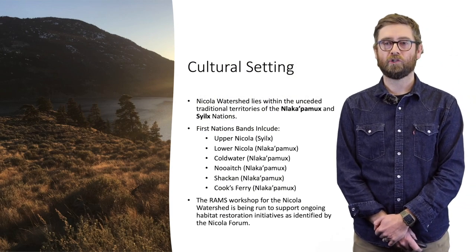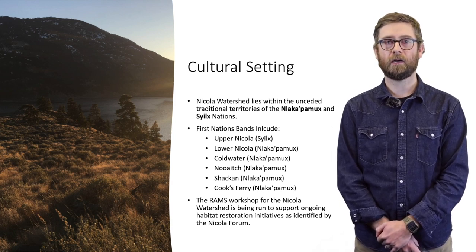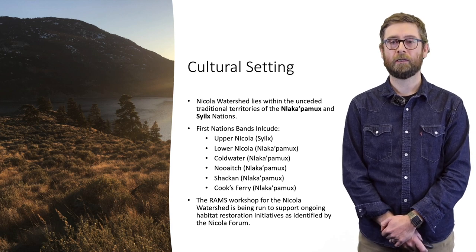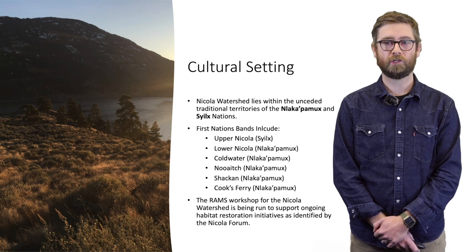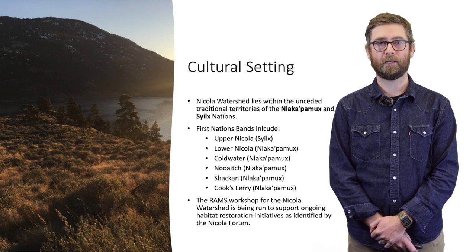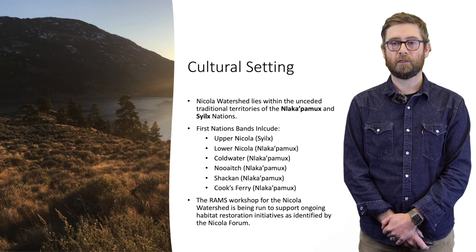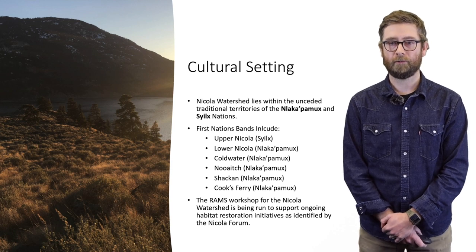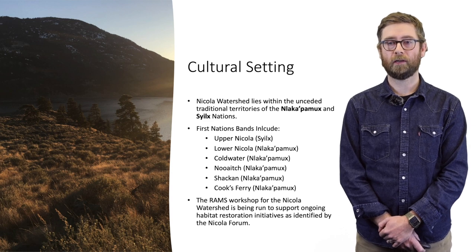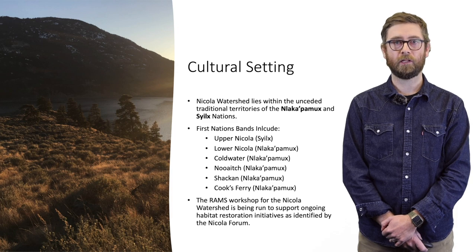We'll start by describing the cultural setting of the Nicola Valley. The Nicola watershed lies within the unceded traditional territories of the Entla-Katmuk and Sheilk Nations. This includes six local First Nations: Upper Nicola, Lower Nicola, Coldwater, New Iach, Shacken, and Cooks Ferry. The RAMS workshop for the Nicola watershed is being run to support ongoing habitat restoration initiatives and research as identified through the Nicola Forum.